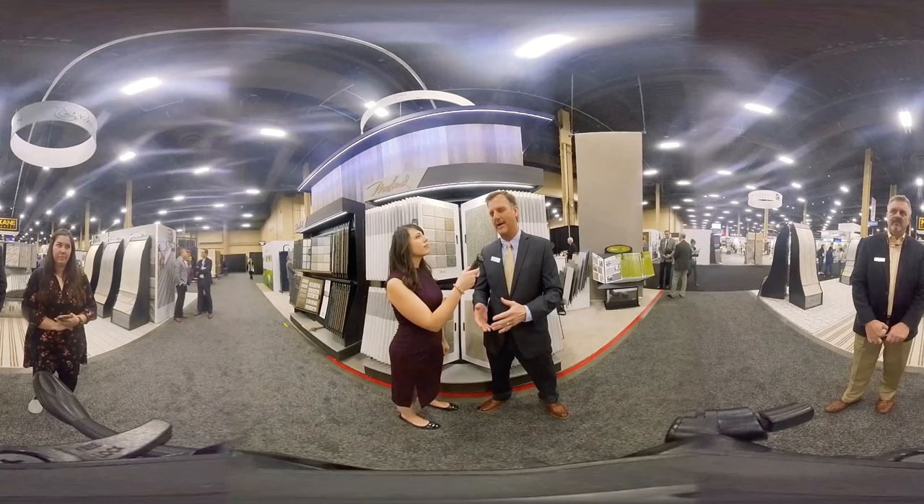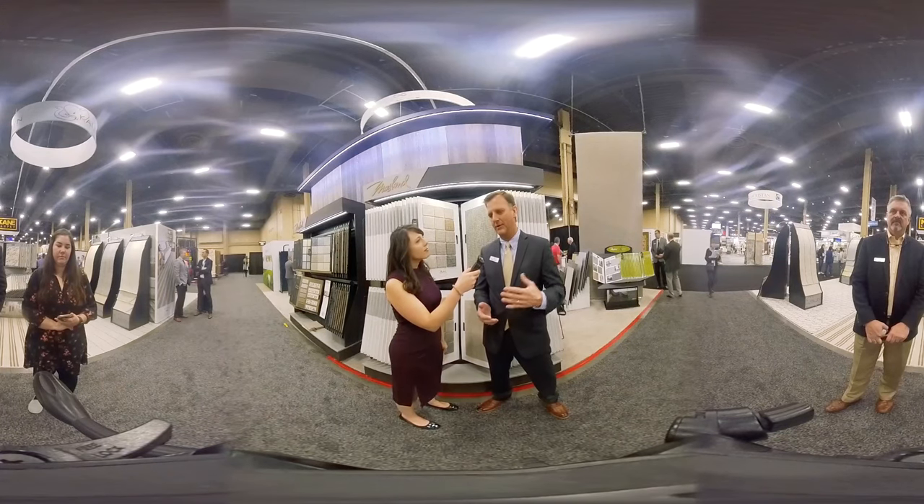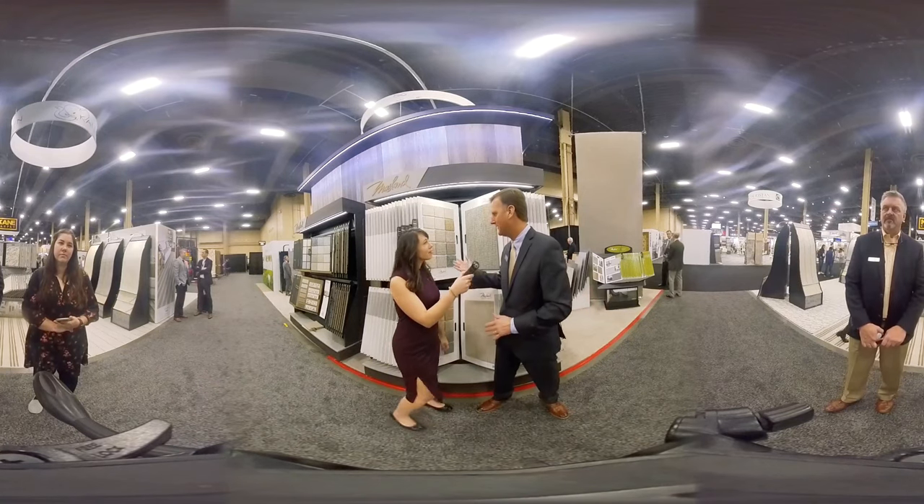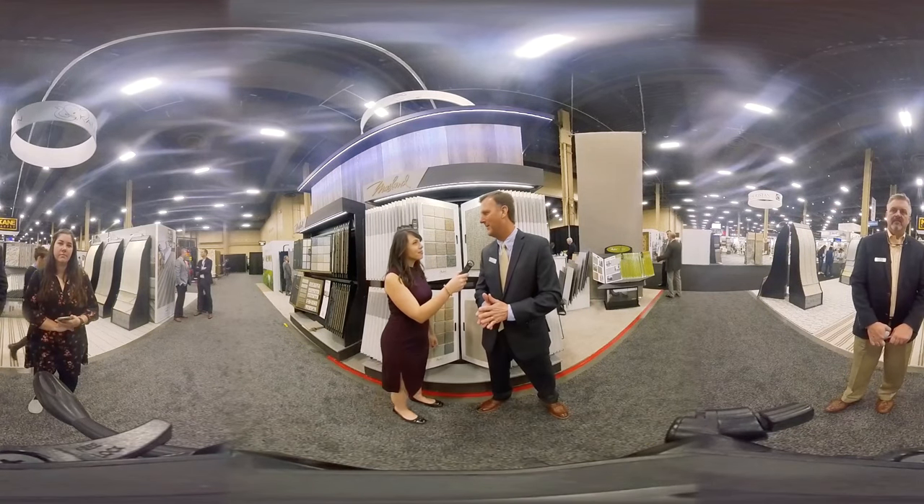We have three lines — Dixie Home, Maslin, and Fabrica. We have offerings that range from the value-oriented Envision 6-6, which is a new introduction this year, to our beautiful Maslin collection, which we're very excited about this year.